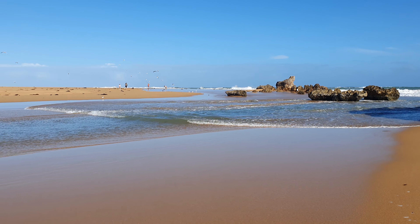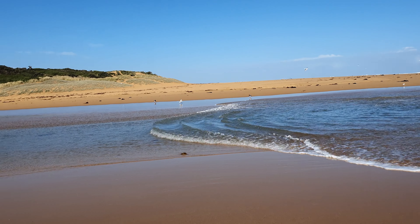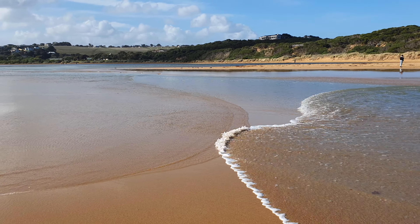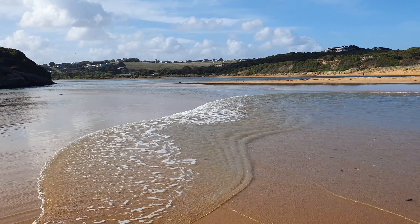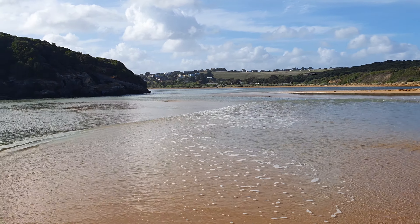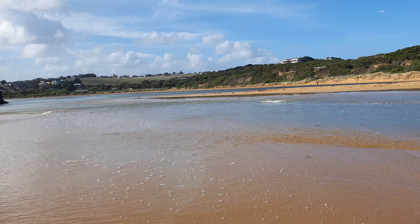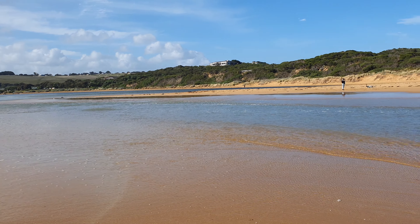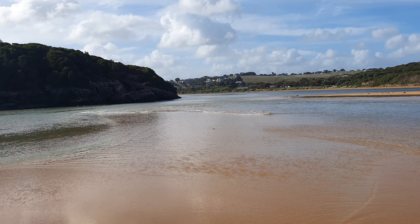It would appear that things are a little bit backwards here, in that the ocean is flowing into the river rather than the other way around, because the river level is so low. We haven't had any rain for ages — the ocean has actually broken through the barrier, but there's not enough river water to flow out. At the moment, the ocean is filling up the estuary.